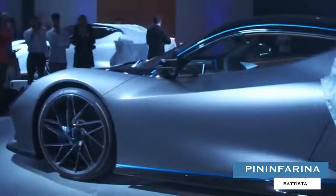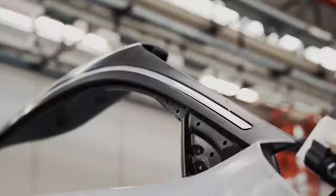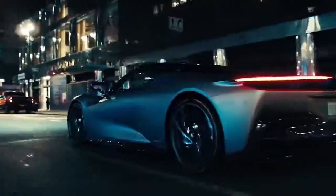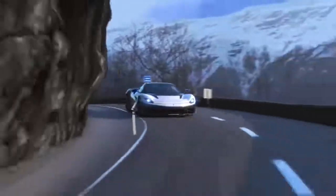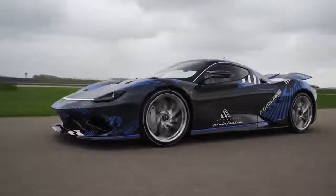Pininfarina Battista. Penned by the legendary automotive design powerhouse Pininfarina, the Battista saw the Italian outfit take its first crack at a supercar of the electric variety. At the heart of the beautifully designed machine was a liquid-cooled 120-kilowatt-hour lithium-ion battery paired with electric motors and a torque vectoring system that allowed for sub-2-second 0-60 mph times, 180 mph speeds in just 12 seconds, and top speeds of just under 220 mph.